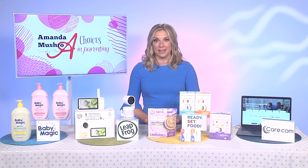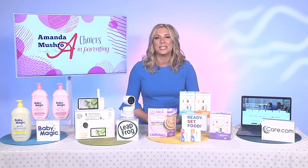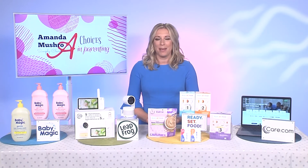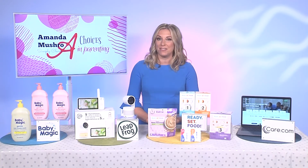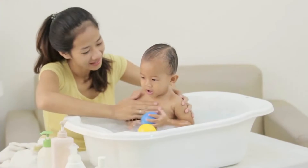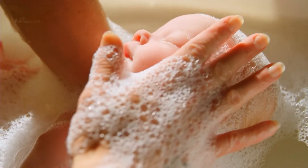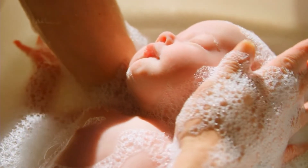First up, bath time. Bath time is always fun in my house — sometimes gets a little crazy, but it's definitely a fun time. Here is my top tip. Trusted by parents for over 70 years, Baby Magic's washes and lotions are dermatologist recommended and free of dyes, sulfates, paraffins, and phthalates. Their gentle hair and body wash is tear-free and enriched with shea butter to make your baby's skin soft and clean.